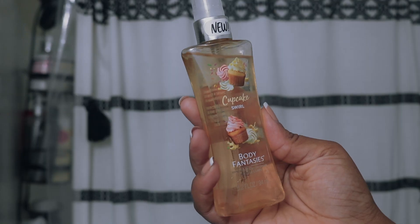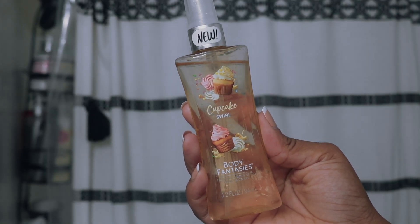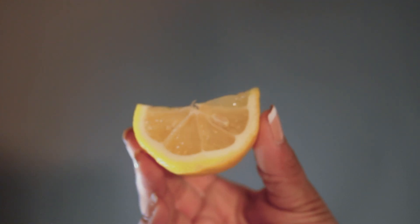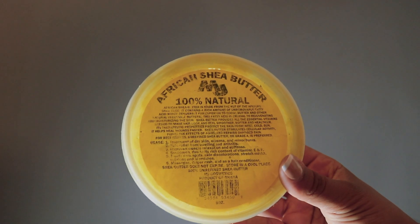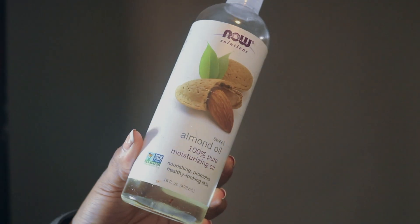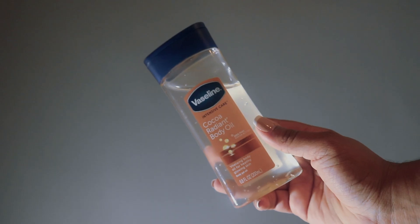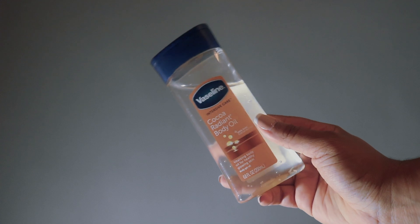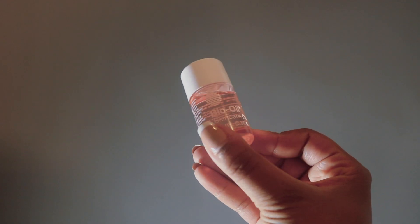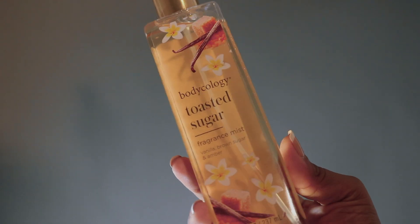I also love this Cupcake Swirl Body Fantasies Spray in the shower. I also love to use lemon as a natural deodorant. I love this African Shea Butter — it is one of my staple products; I use it pretty much for everything. I love to mix almond oil with it. I also enjoy this Vaseline — my sister actually just got me on it. This is the Bio Oil; I'm actually testing it out on my stretch marks. I also really like this Body Ecology Toasted Sugar.